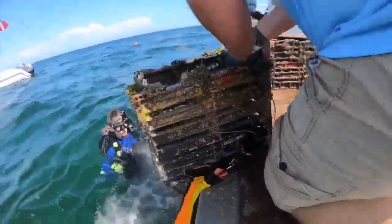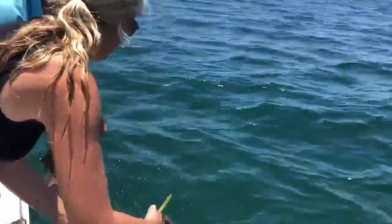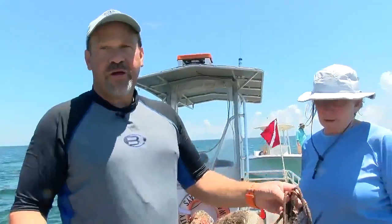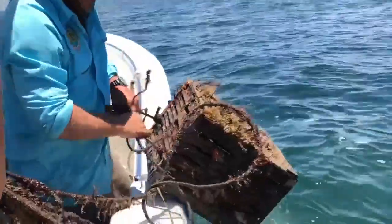The other thing we're doing is removing the derelict traps and the lines that are on the bottom that entangle marine life and they're not good for fisheries. There are at least a hundred of these out here that have been placed by crab fishermen over the years and then abandoned. So we're trying to remove all these so they're not a hazard to sea turtles.